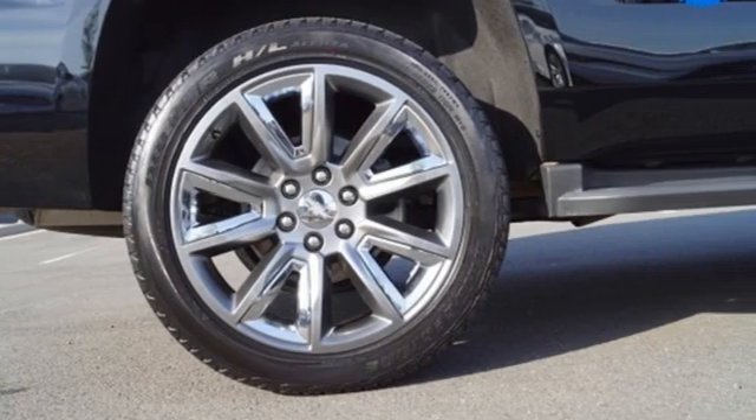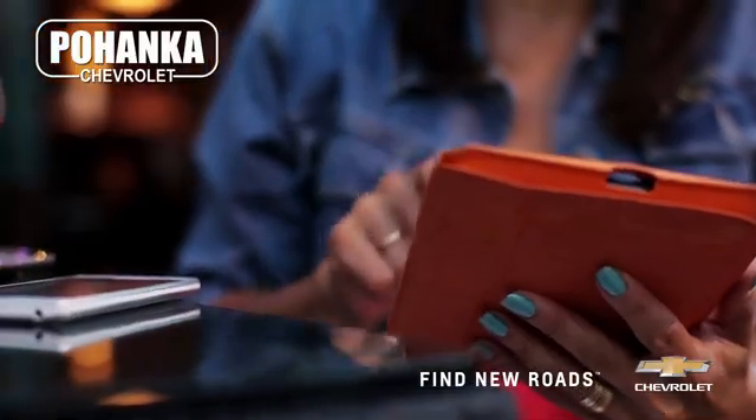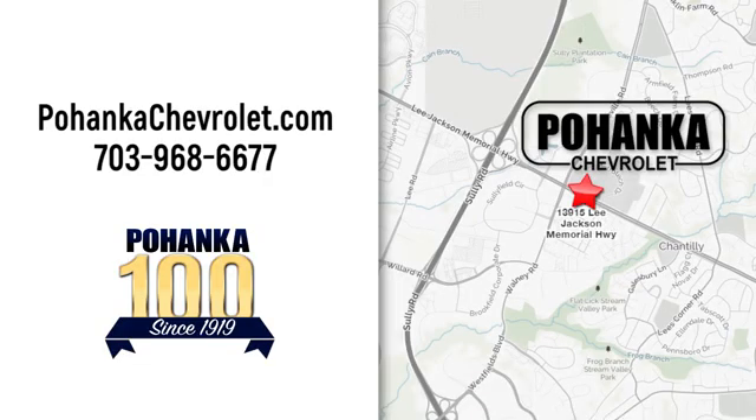Performance, value, durability — Chevy. See it for yourself when you take it for a test drive. Spend less time shopping and more time enjoying your new ride at Poheka Chevrolet. We're conveniently located at 13915 Lee Jackson Memorial Highway, Route 50 in Chantilly.